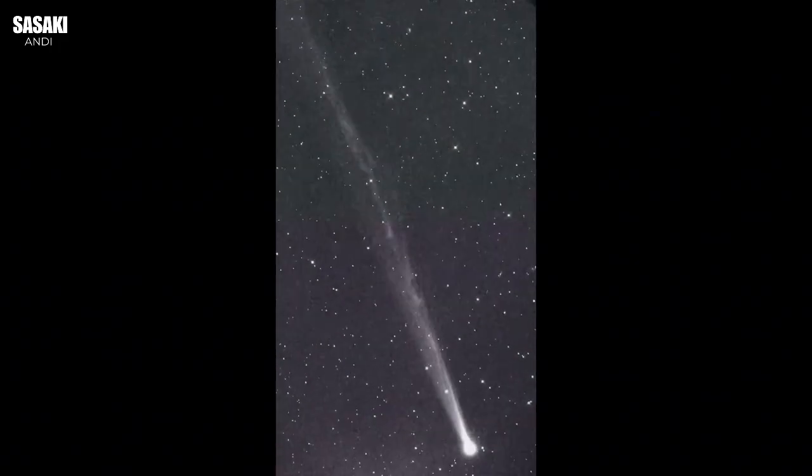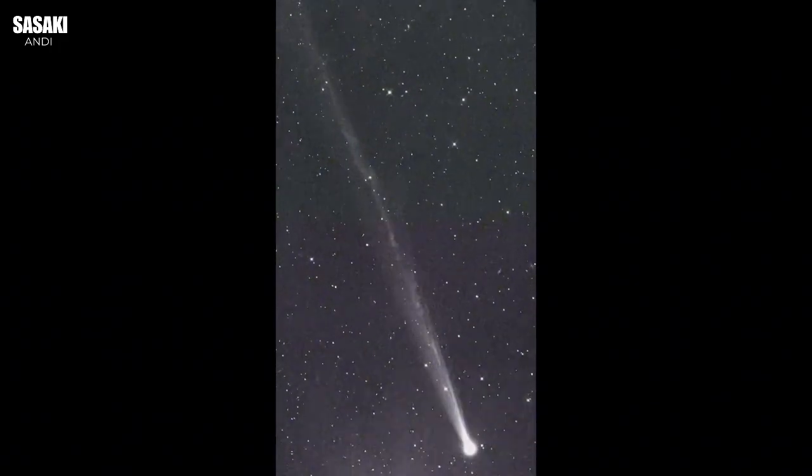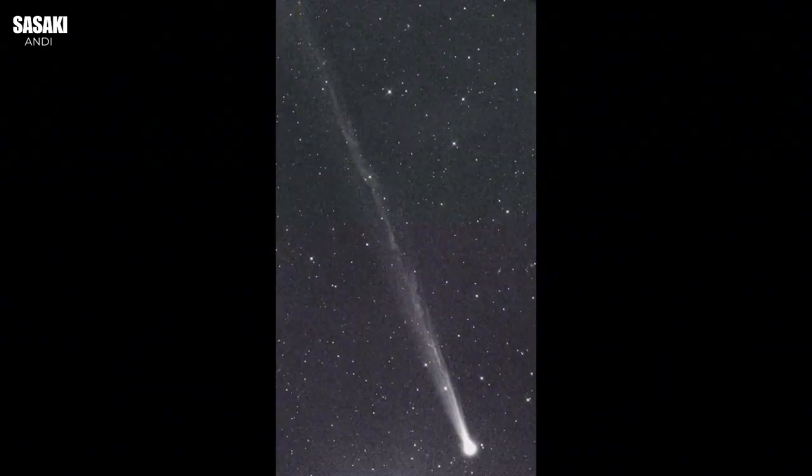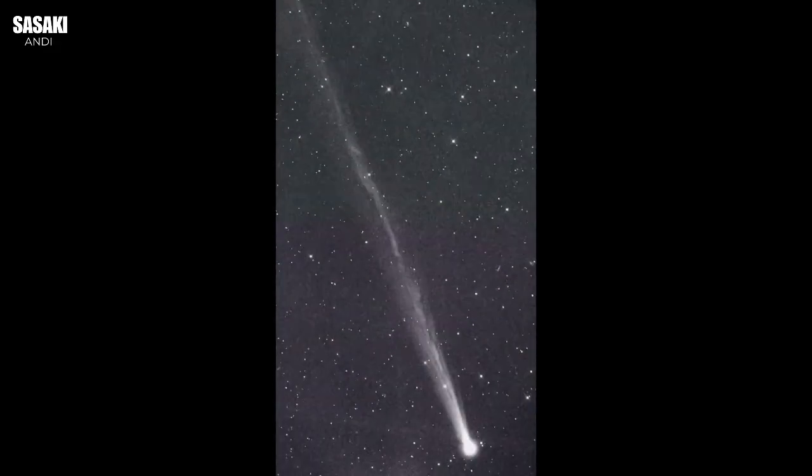Imagine looking up, maybe just the other night, and boom, there's something new — a fresh point of light that definitely wasn't there before, suddenly blazing brighter than expected. The universe just throwing these fastballs at us, that's what makes astronomy so exciting. And right now, we've got a perfect example.